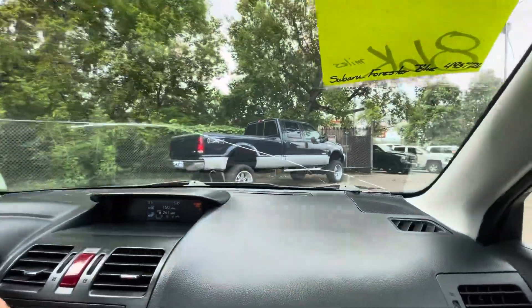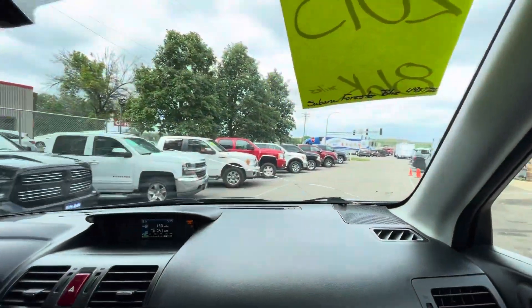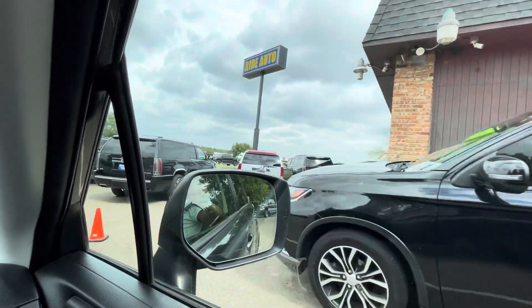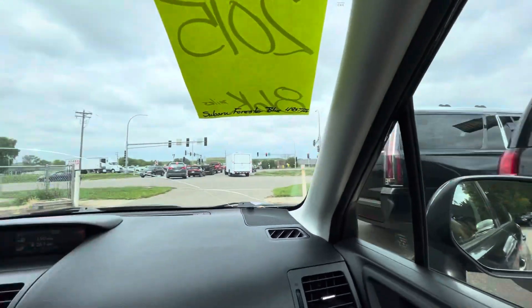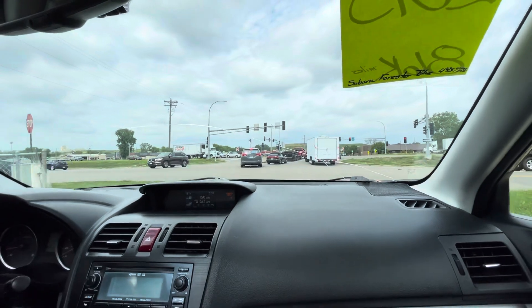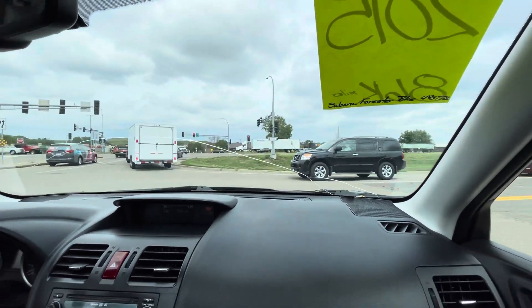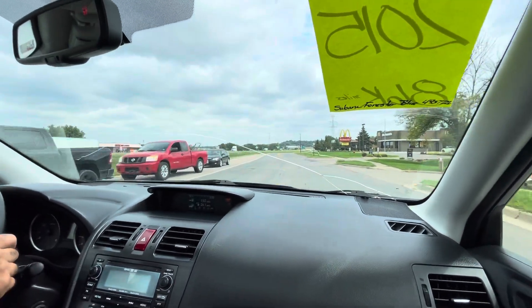We've always had good luck selling Subarus because they're only made in all-wheel drive — a lot of people don't know this. There's a Mitsubishi also in there, that's a similar size but five-passenger. But all Subarus are all-wheel drive. That's their motto — they want to make sure that when you buy a Subaru, you can take it off-road and drive in the wintertime no problem.